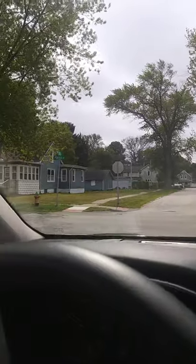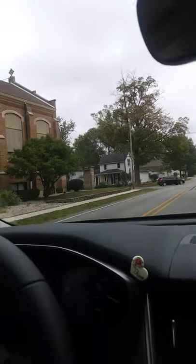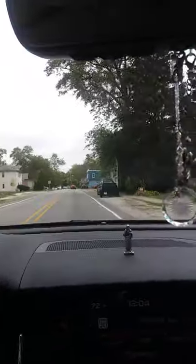Oh, here comes the sun. Wow, this is a busy street. There's one for sale. Let's see, how do we get back downtown? Can I go this way? Let's go to the light. There's a cute house. So I'm thinking we need to take a left. There's the market parking.